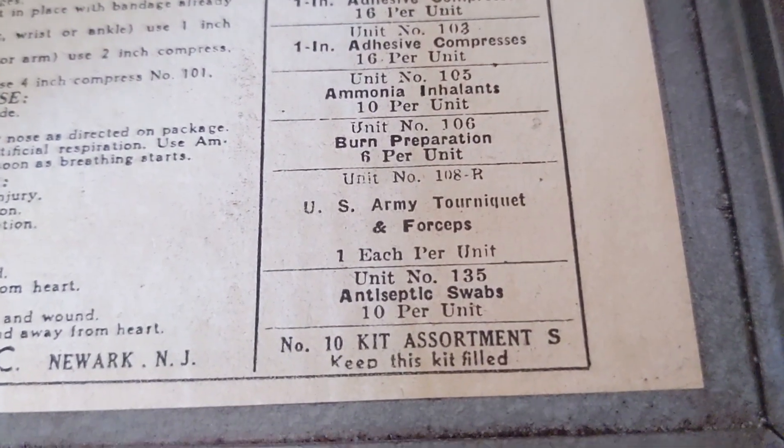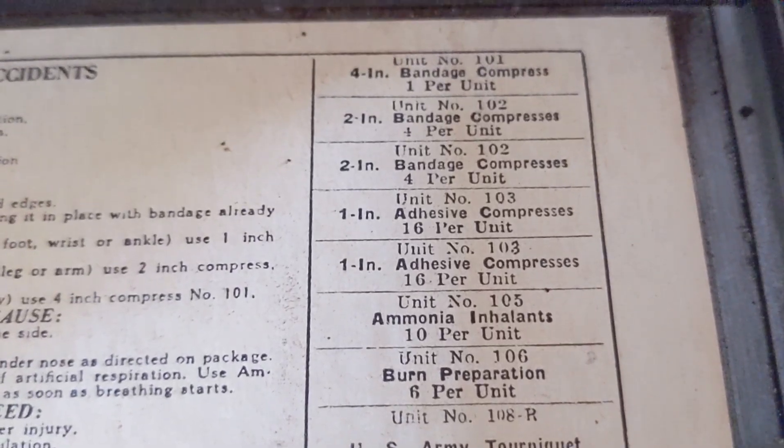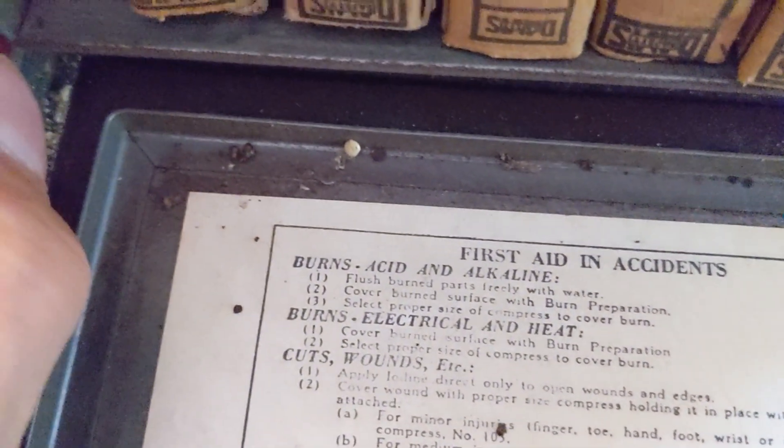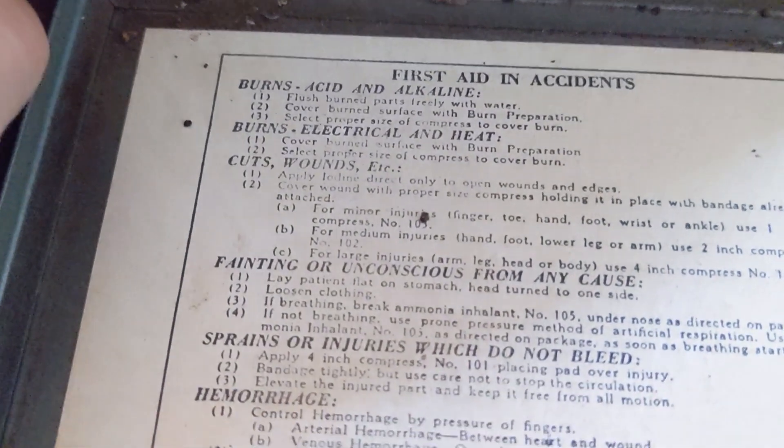Army — look at this. So this is an army issue. And some gauze.